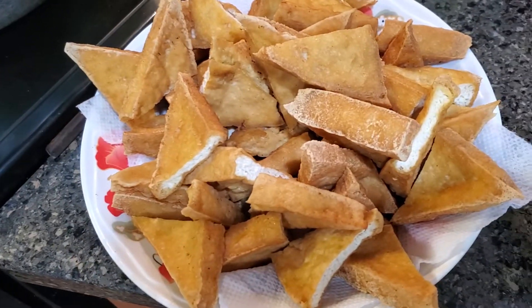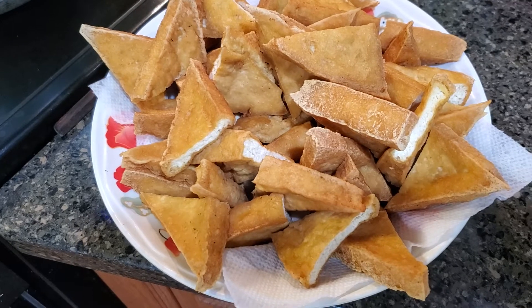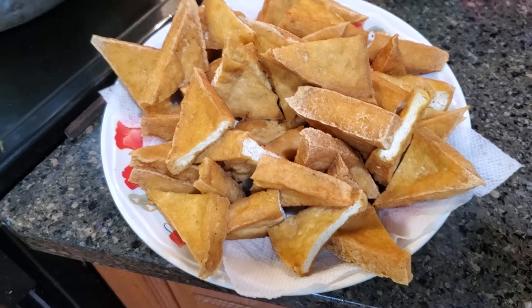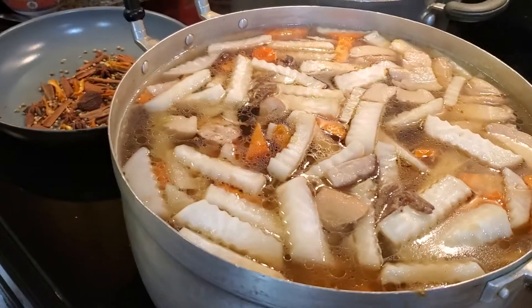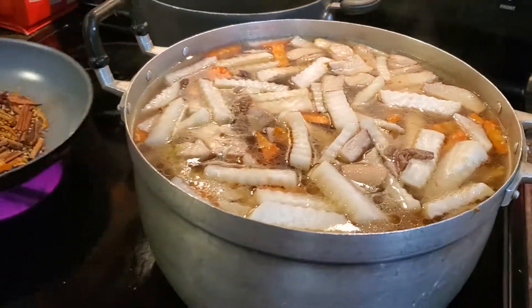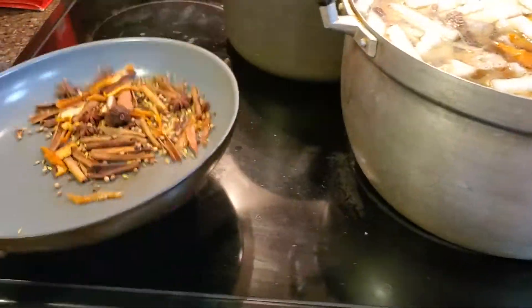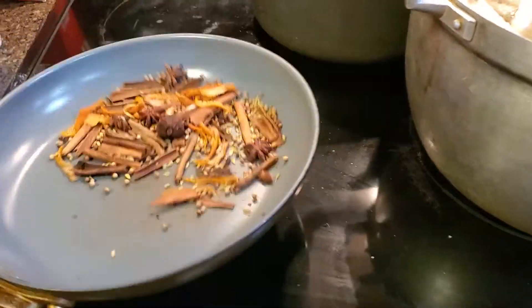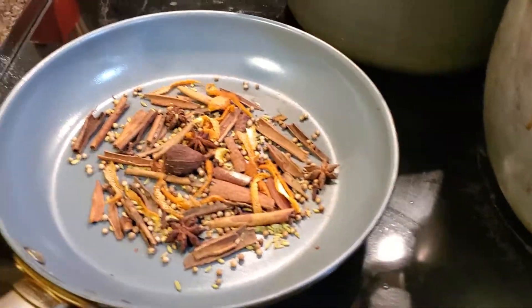This is the fried tofu. I guess it will go into the soup as well. And as you can see it's a lot of work. It's a lot of cooking, and she loves cooking.